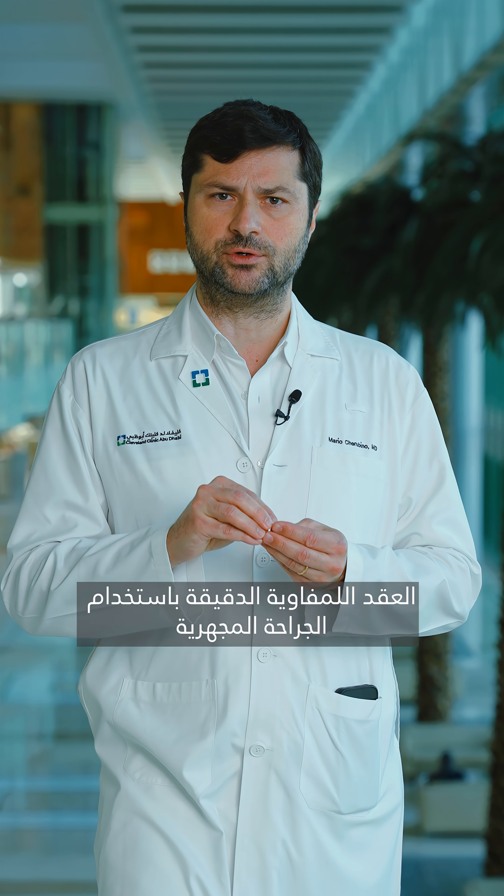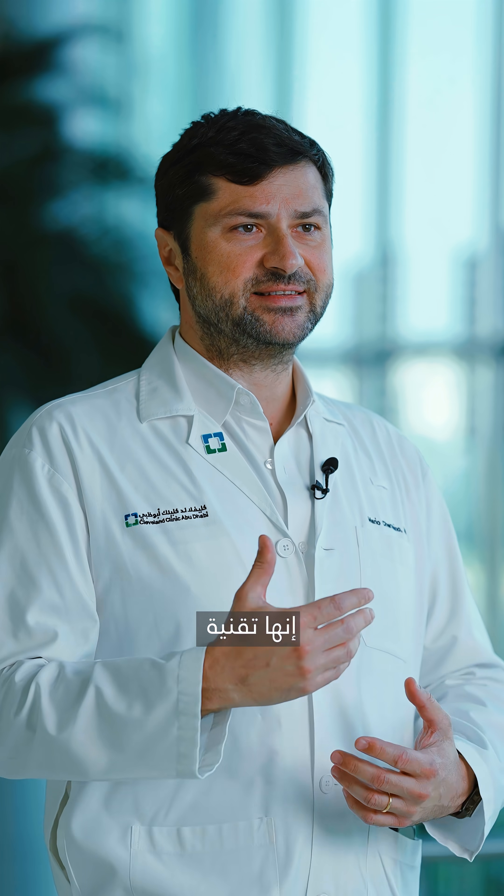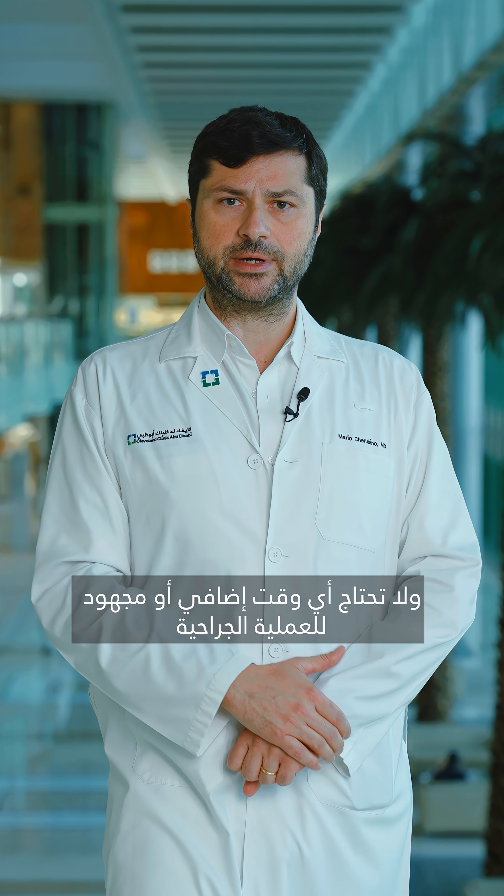ILR is done during the cancer surgery. The surgeon can reconnect the tiny lymph vessels with microsurgery, giving that fluid a new path to flow and the ability to drain. It's a simple, delicate technique that doesn't add that much to the surgery, but it will prevent the formation of lymphedema.